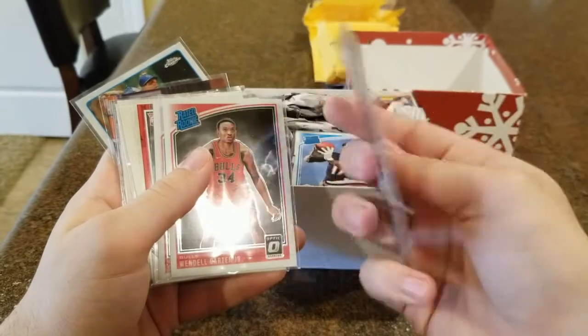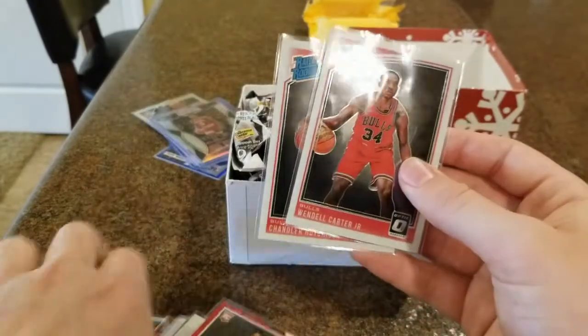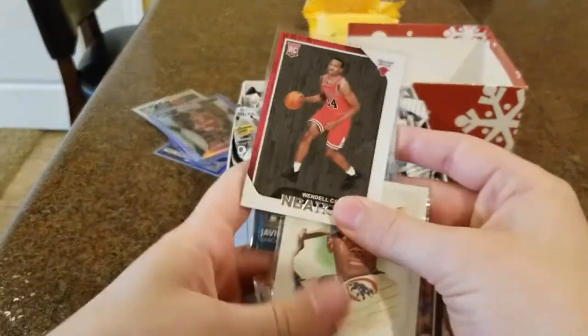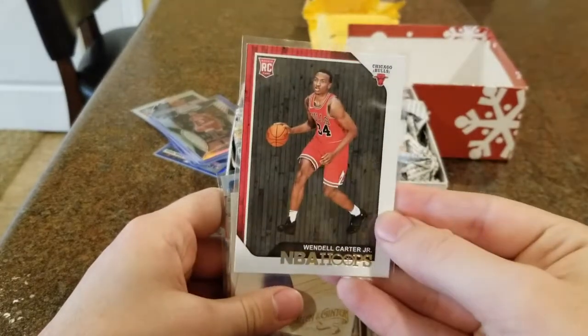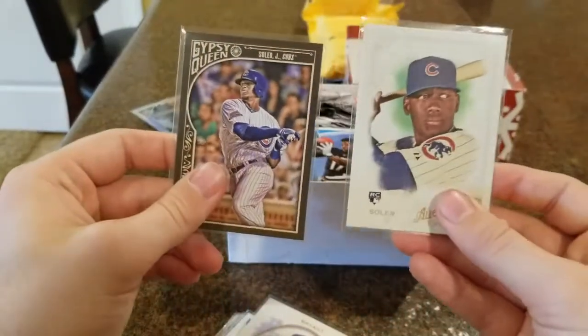We got two Optic cards from last year — Chandler Hutchinson and Wendell Carter Jr., both Bulls Rated Rookies. We also got an NBA Hoops from last year of Wendell Carter Jr. These are some rookie cards of Jorge Soler — no longer on the Cubs, but he had the most home runs in the AL last year, I think he hit 49 or 50 something like that.